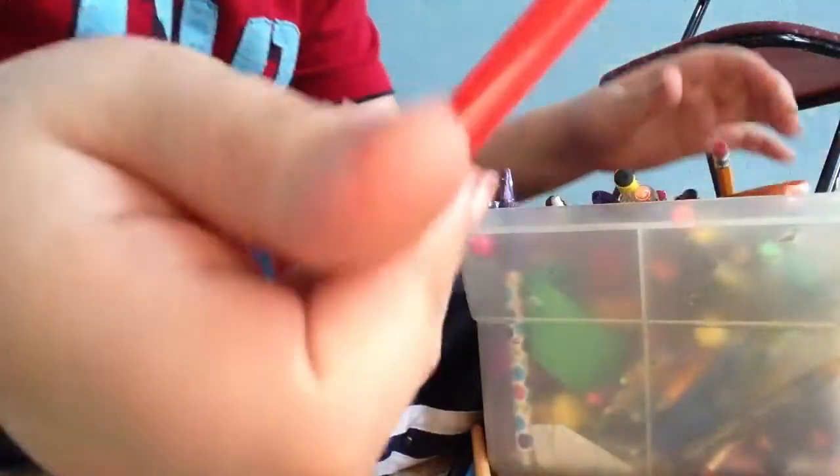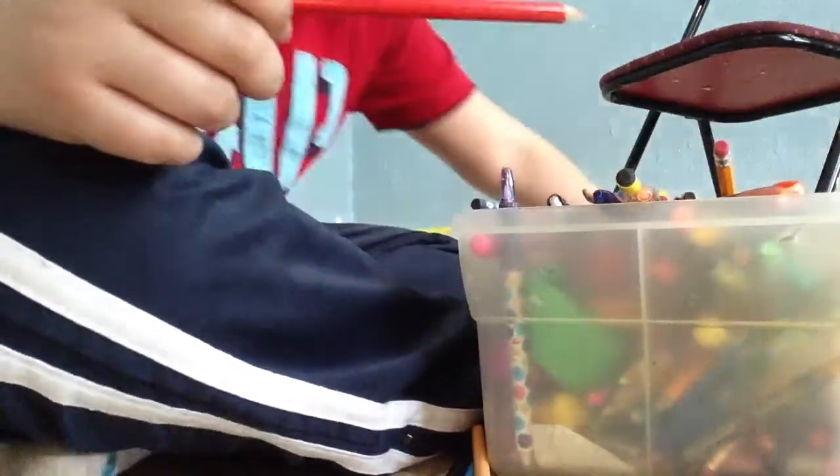I want red — let's see if we can find red. Found red! Alright, that's all the colors I need.